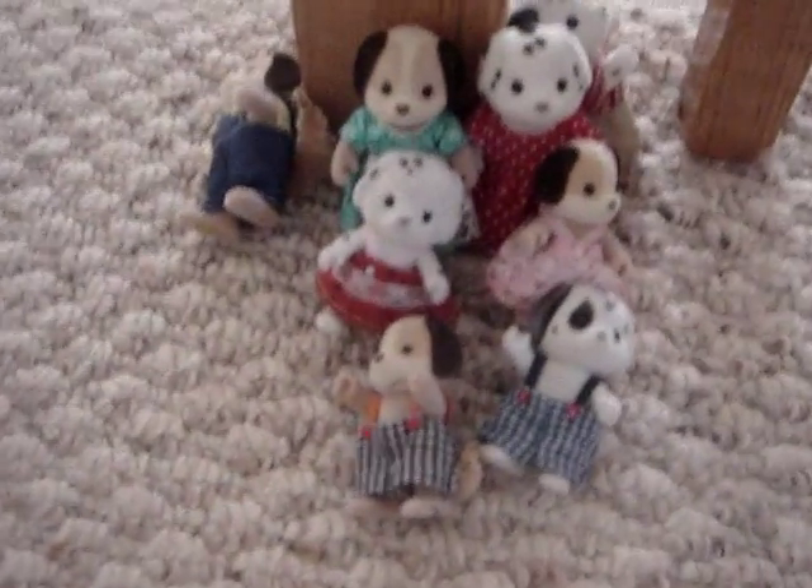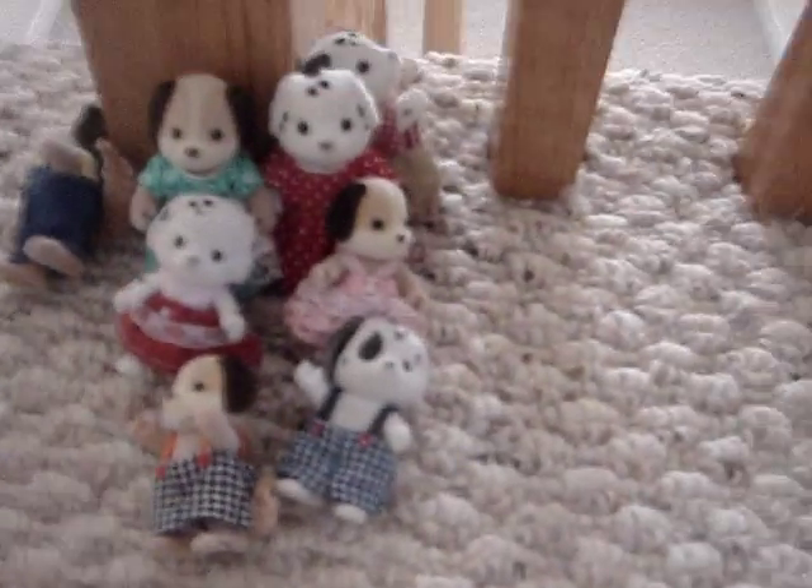Hi, this is Karai and Calico Critters, and I was just going to show you my Beagle and Dalmatian dogs and their home. This one here is Sam. He's a Beagle dog. He's the little boy.